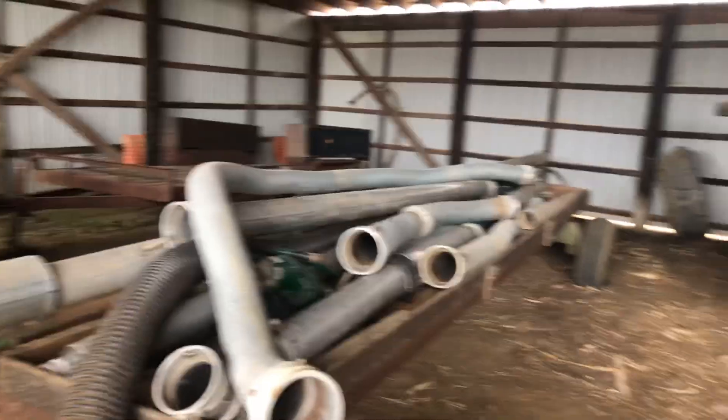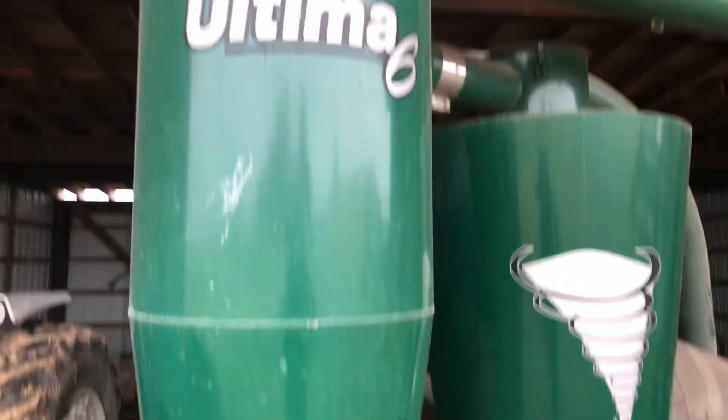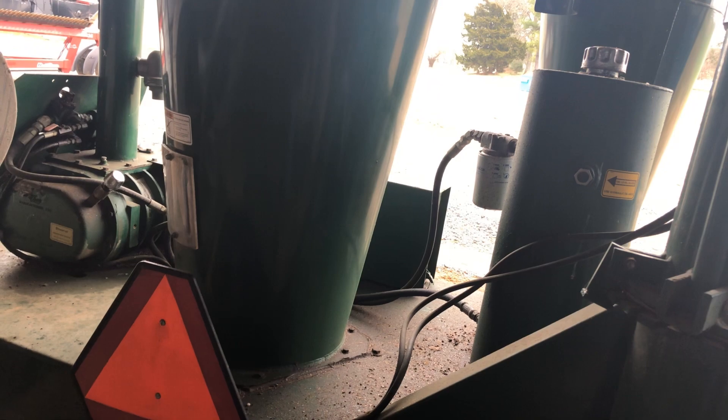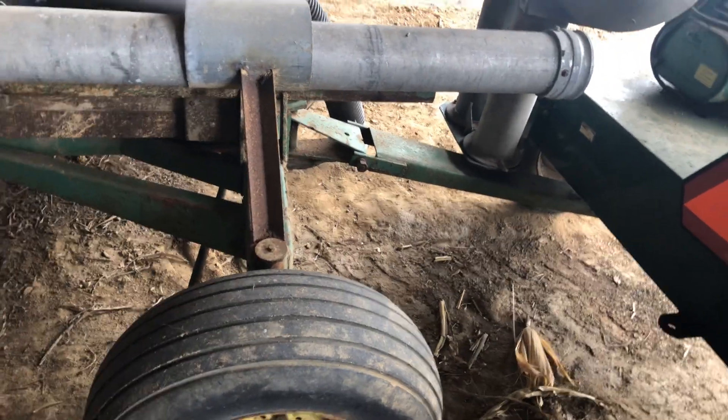In here is our grain vac, and all the attachments for it. I can't remember the brand off the top of my head. This thing doesn't get used a whole lot, but you've got to have it on hand. We actually shared it with the neighbor. We used it one time this year to clean out a split bin — that's the only time we've used it this year. In fact, it hadn't been used for four or five years before that. We don't get a whole lot of use out of it, but if you need one, it's just heck handy to have.